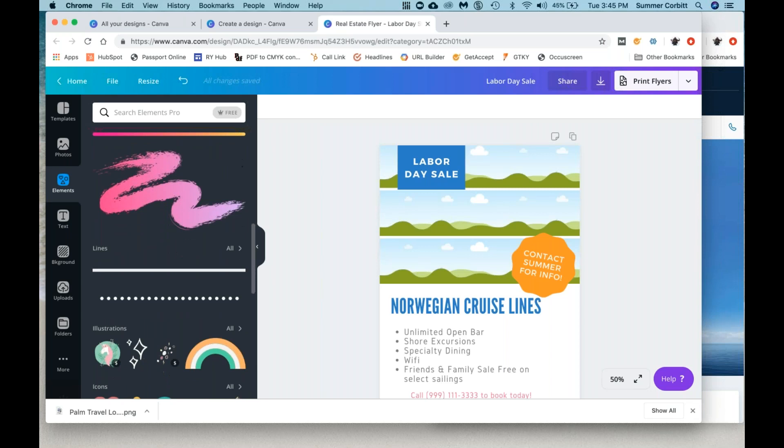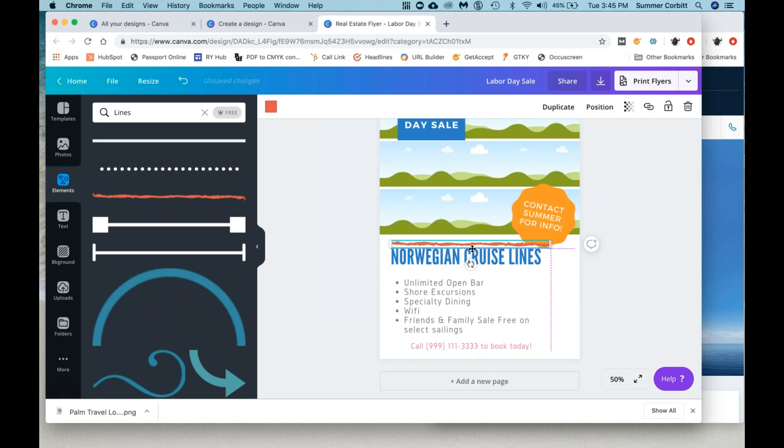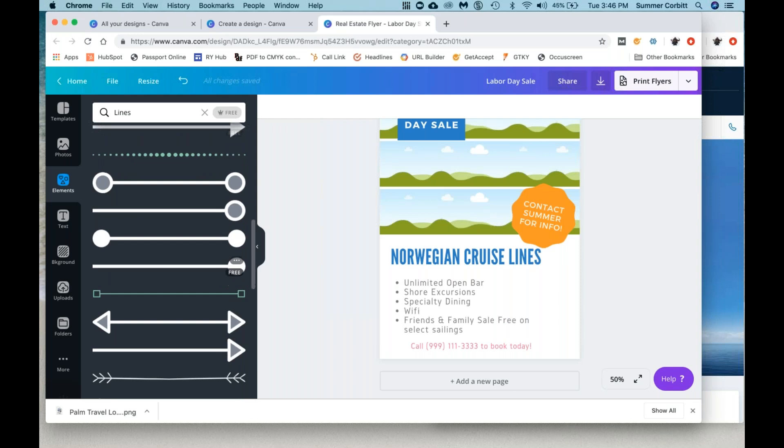It's just different forms of lines if you want to add them in. Like if the price got cut — let's say this said $7.99 and now it's been cut to $4.99 — you could put the $7.99 here and put a big X through it. That would just be a reason to use a line, or if you're separating things in your flyer. Just play with these and play with moving them around.